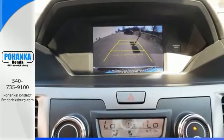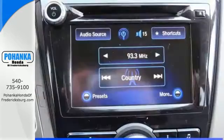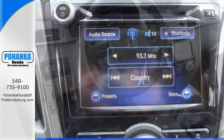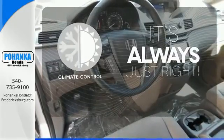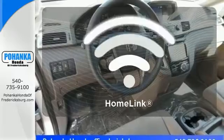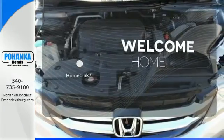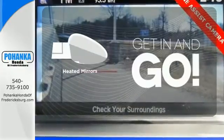And most importantly, peace of mind comes with the rear-view camera, smart vent front side airbags, and vehicle stability assist. Set it and forget it with the climate control. Program garage door openers, gates and lighting systems with Homelink. Heated mirrors improve visibility in frosty weather.